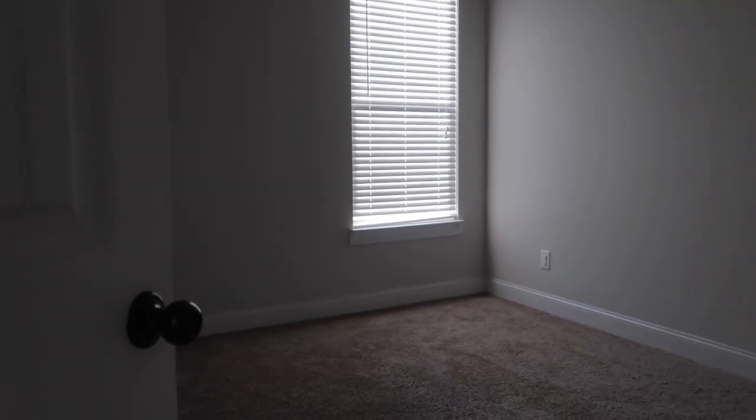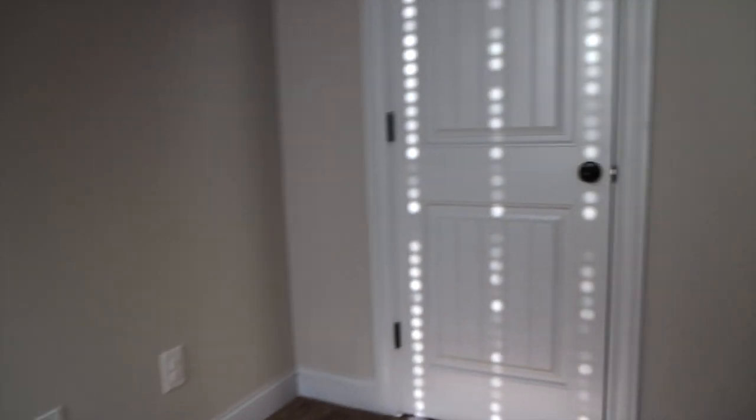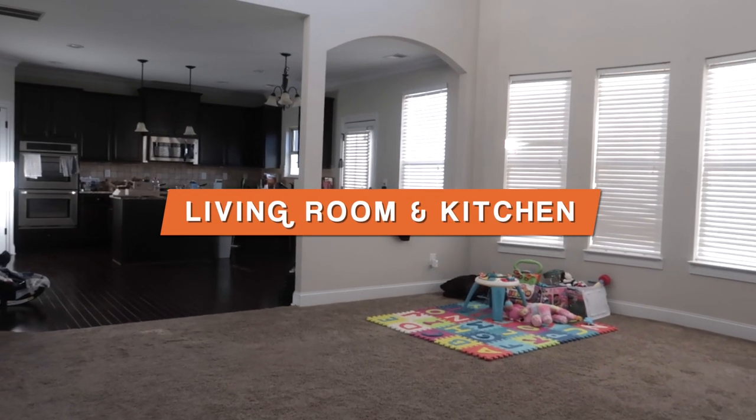Nothing special about this room — this is just guest room number one. It's a decent sized room, it's gonna be really good for guests. They even have their own closet and their own bathroom over here, so pretty dope.